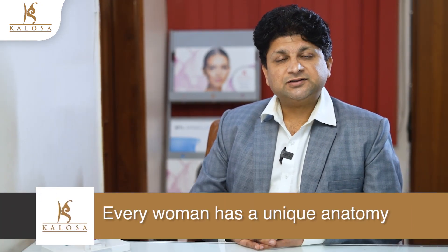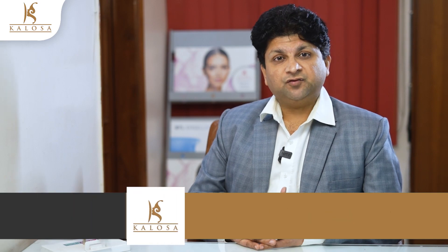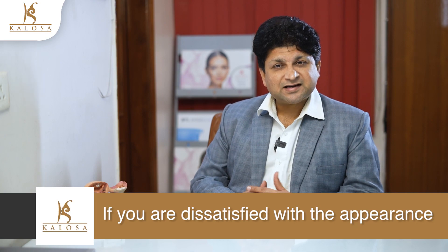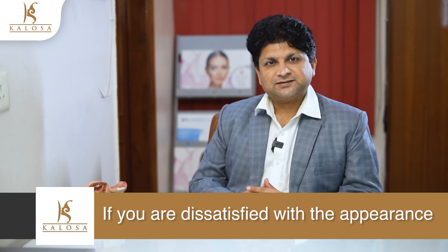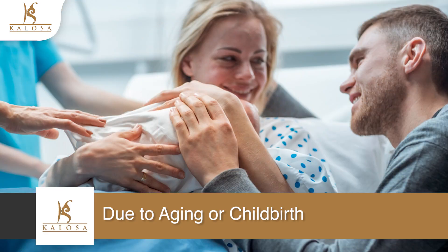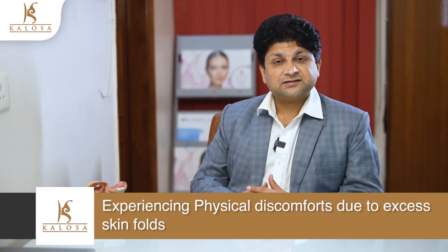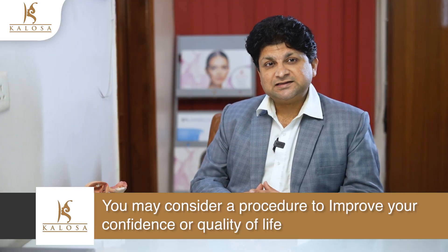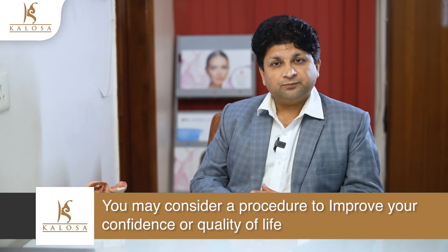Every woman has a unique anatomy. Some women have extra folds, and for some women one side is longer than the other. There is no such thing as normal. If you are dissatisfied with the appearance of your lady parts due to aging or childbirth, or you are experiencing physical discomforts due to excess skin folds, you may consider a procedure to improve your confidence or quality of life.